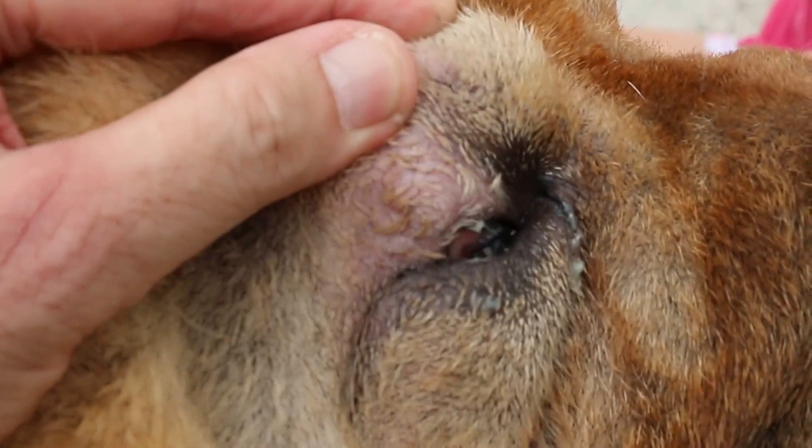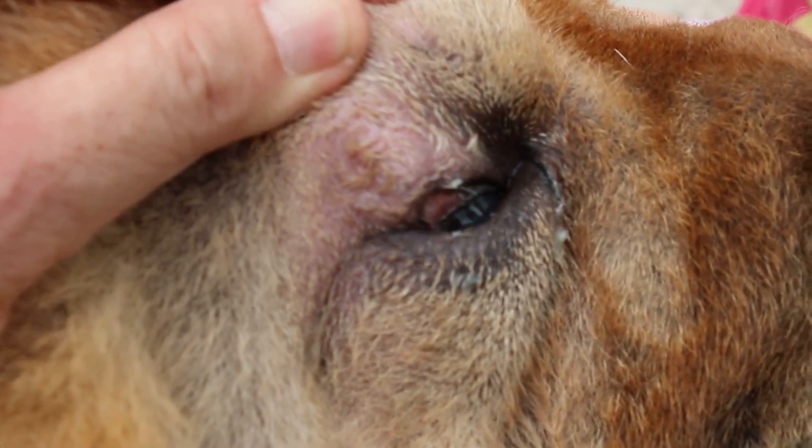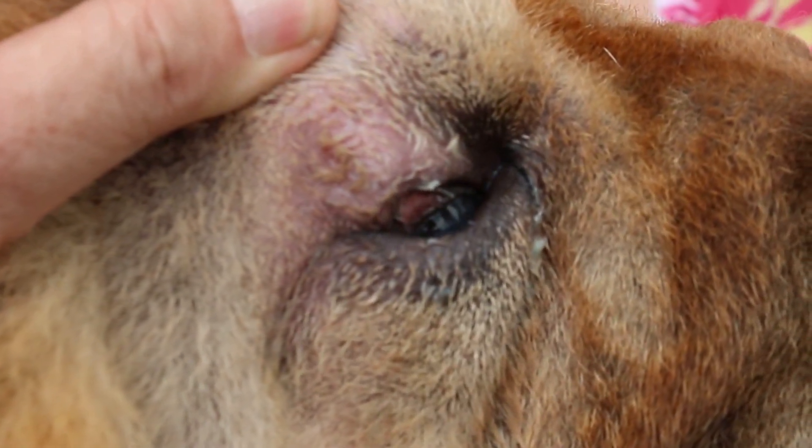This is entropion. It rolls inwards quite a lot, since young. Also, you can see the eyeballs are quite small.